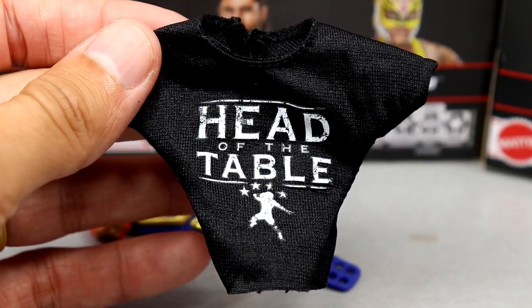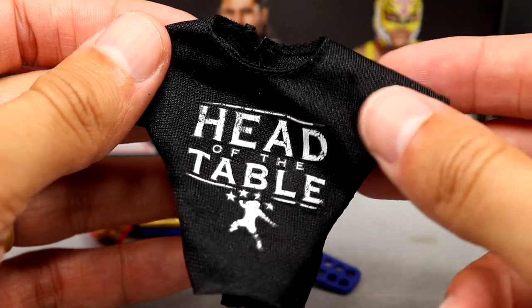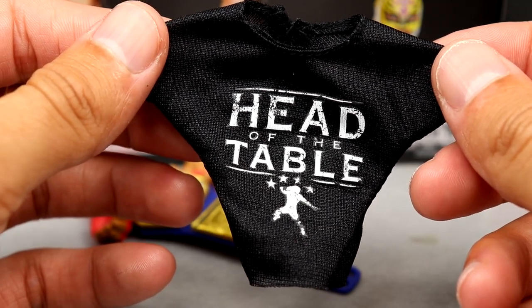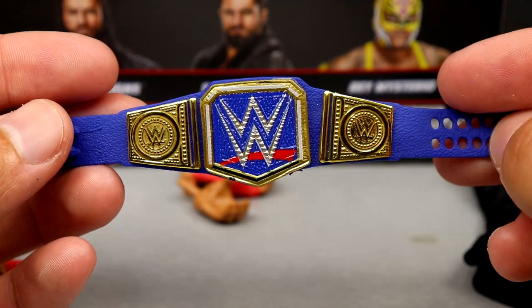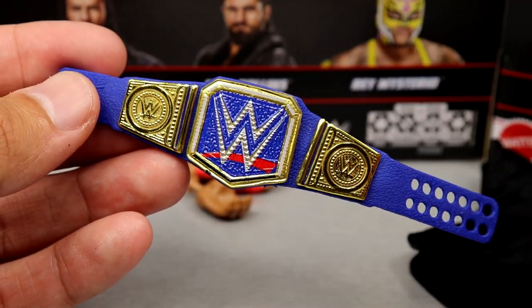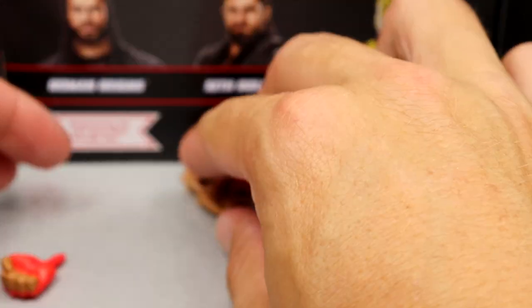Getting into Roman Reigns' accessories, you get a decent bit here. You get the Head of the Table shirt — really wish they had made this the white Head of the Table or white Acknowledge Me shirt. I know we have the Amazon three-pack coming soon with the white Bloodline shirt, but they should have made this the white version. It is the same shirt we've seen before, cloth shirt. You also get the Universal Championship, the cloth shirt, the red gauntlet — it just crosses all the T's and dots all the I's.